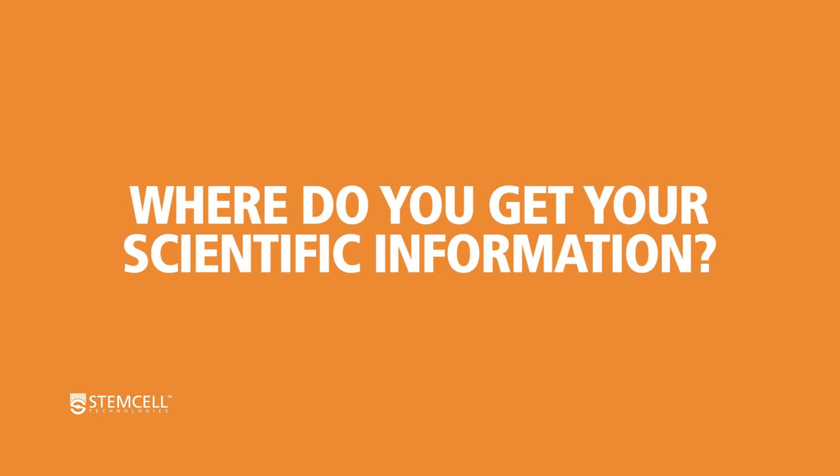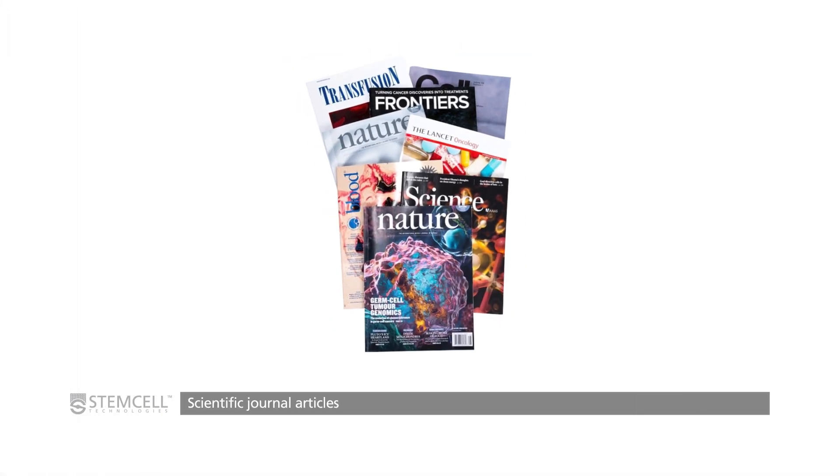How do you keep on top of the research that's happening in your field? I'm going to guess that your answer is the scientific literature. That, of course, is the foundation of how scientists communicate with one another, and it's kind of allowed us to get this far in terms of science. There are, however, many caveats to scientific journal articles.